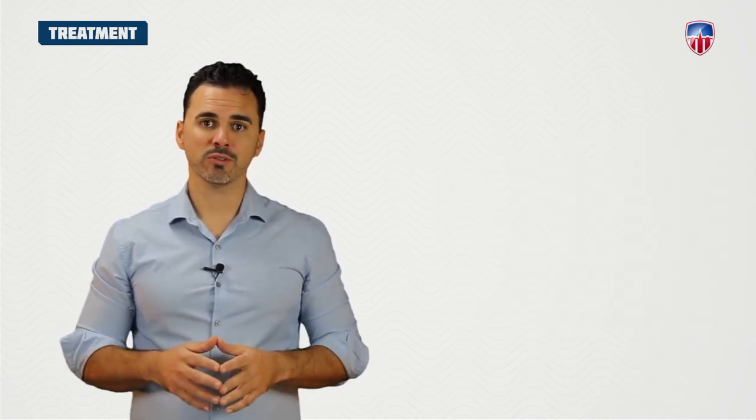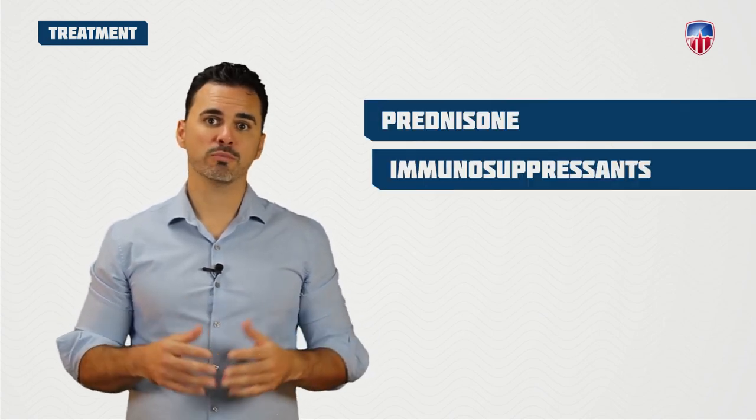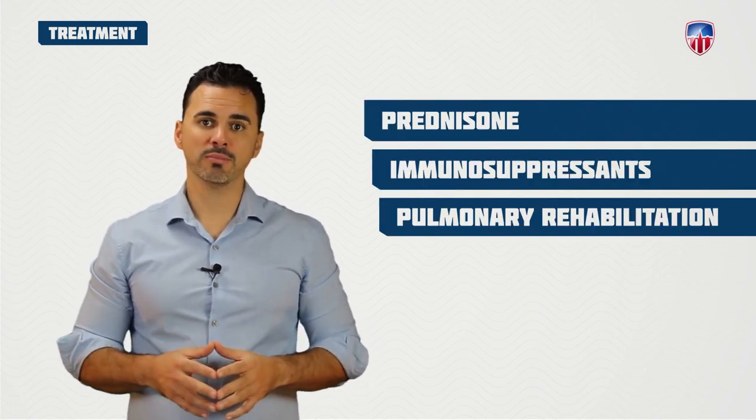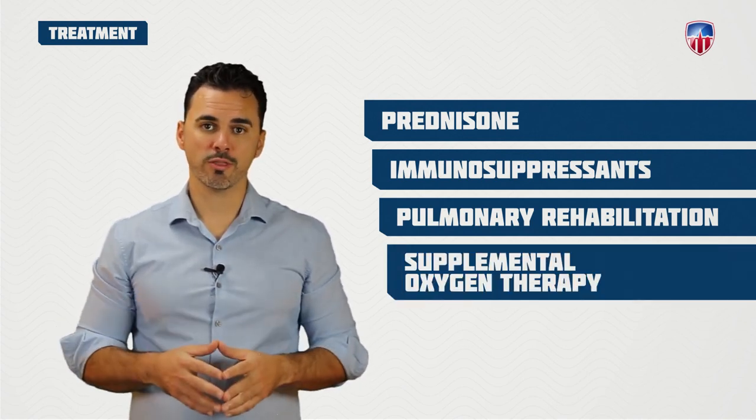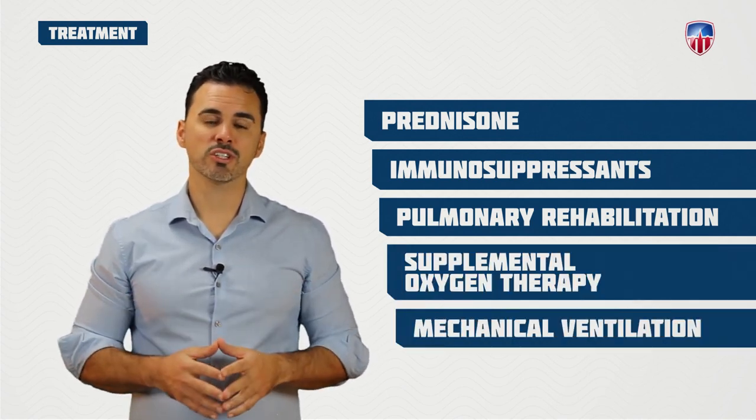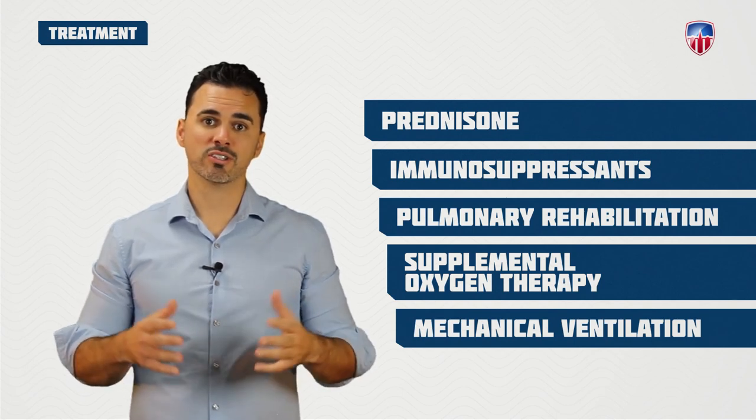In other types of fibrosis, corticosteroids like prednisone or immunosuppressants as well as pulmonary rehab can slow the progression. In addition to supplemental oxygen therapy, mechanical ventilation may be necessary for advanced cases, especially if a lung transplant is a viable option.